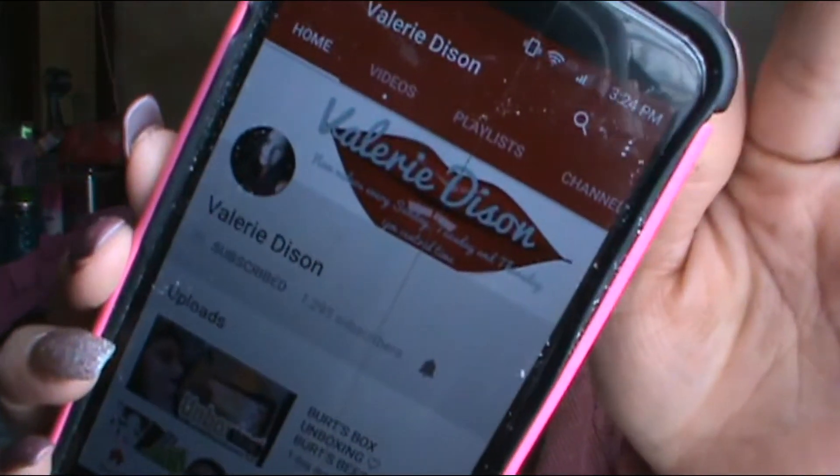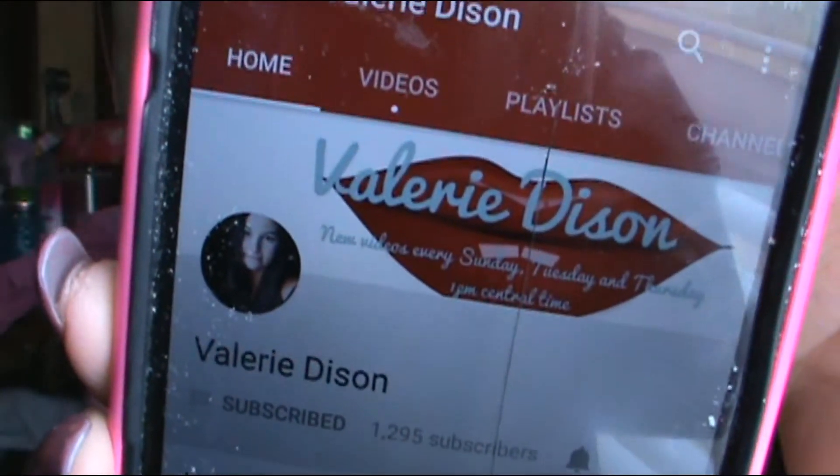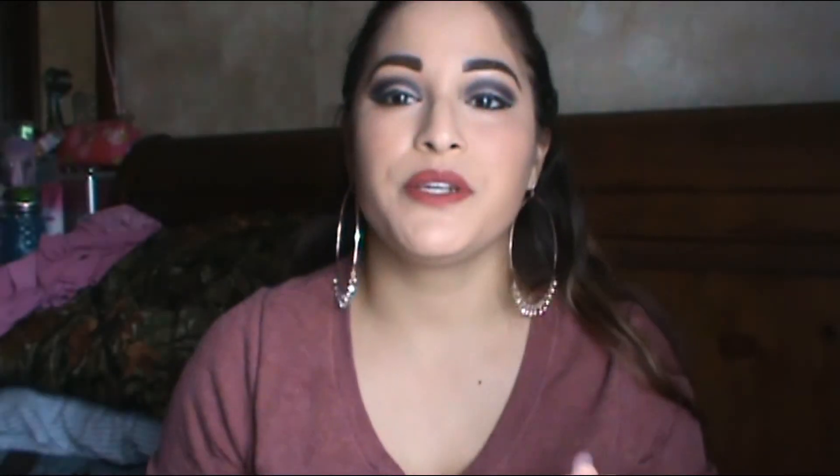Hey guys! Welcome back to my channel. I hope you guys are all having a great day. Today is a collaboration. I'm doing a collaboration with a friend here on YouTube and her name is Valerie Dyson. This is her channel right here. I don't know if you guys can see her. This is her. This is her channel. She's really, really sweet guys. I love watching her videos.